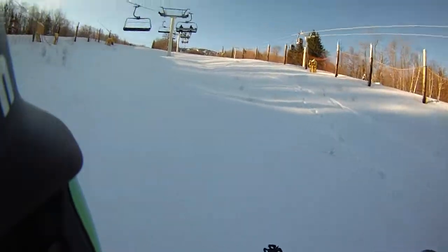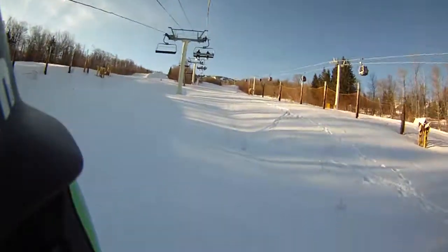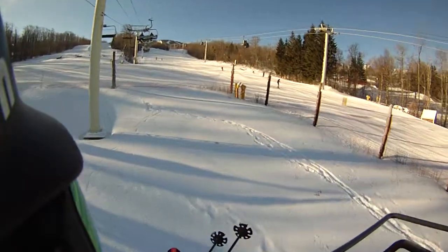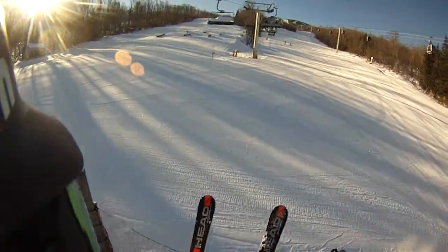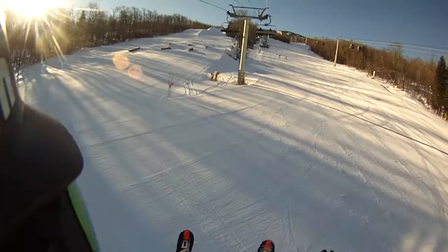Hey, Ski House Stratton fans, sitting on my favorite chair, number 44, here on the Amex, January 15th. Perfect corduroy — they've laid the rugs down at Stratton. So let's take a look at what they've done at Suntanner for you, so you can see that terrain park.